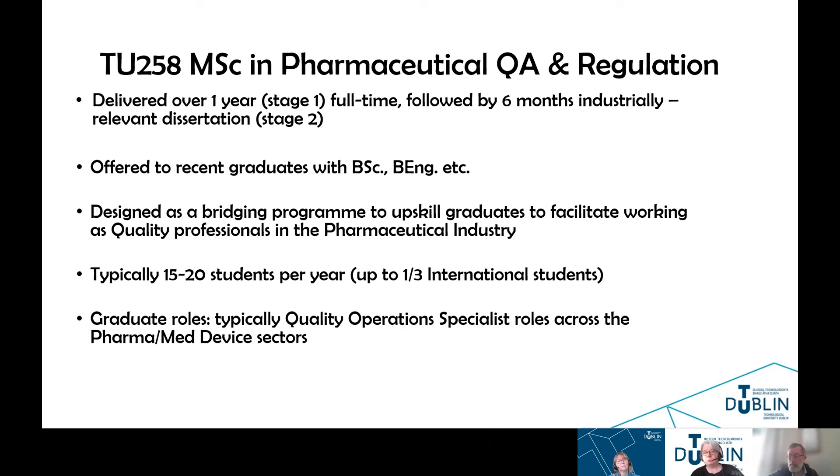We offer this program to a broad range of graduates with BScs across a number of different areas — from pharmaceuticals to chemistry, to pharmacy, to biotech. Typically, our intake is between 15 and 20 students per year, and up to one-third tend to be international students. We offer our places based on an application through the TU Dublin website, and we interview all students to see if they're a good fit for the program and if the program aligns with their career aspirations. Graduate roles are typically quality operations specialist roles across the pharma and med device sectors.